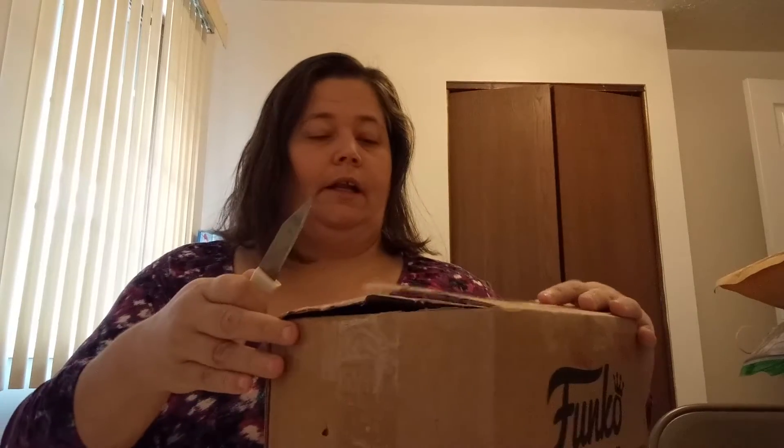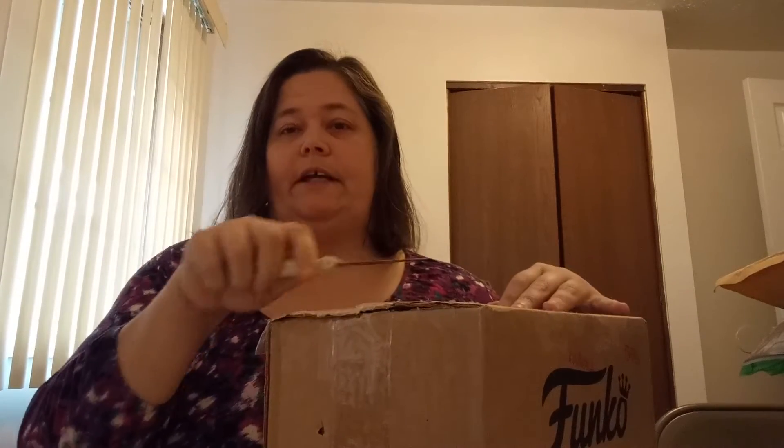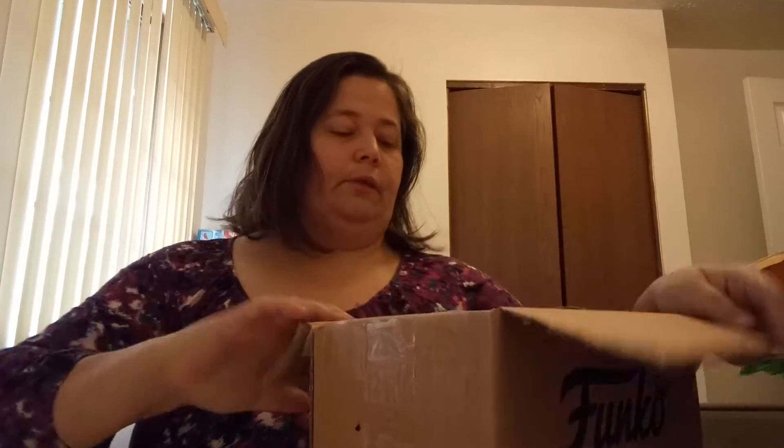Hi everybody, this is Bricks Bearer today - Carrie. It's Wednesday and we still have lots of snow in Michigan. I'm doing the video today because I got a package in the mail, and I went ahead and opened it so I could take off the person's address information that had sent it. I'm going to go ahead and show you guys what it is.